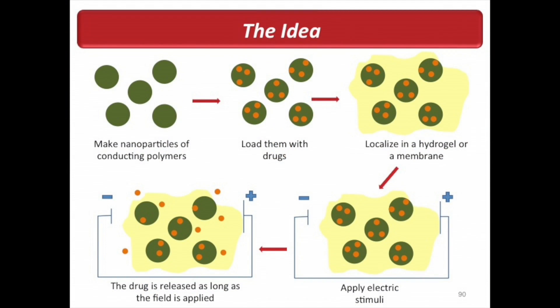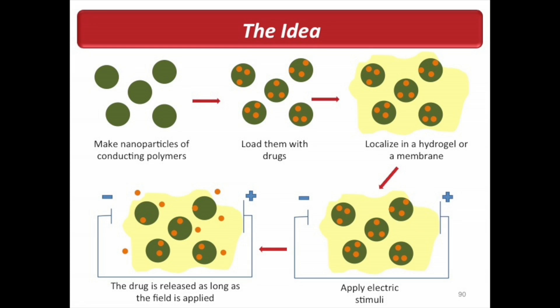You can then localize these nanoparticles in either a hydrogel or a membrane. For example, if you had a problem only in your hand, you can inject the hydrogel with the nanoparticles right there so they don't go anywhere, and the drug can be locally released. The way you release the drugs is by applying some sort of electric stimulus — the drug is released when and as long as the stimulus is applied.